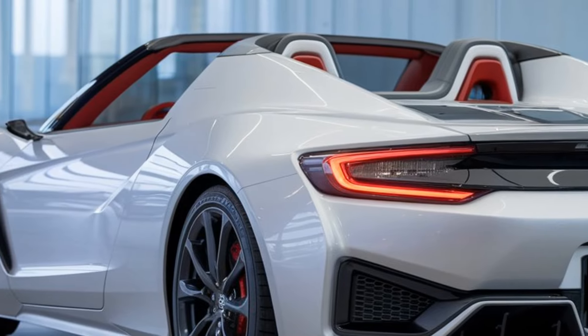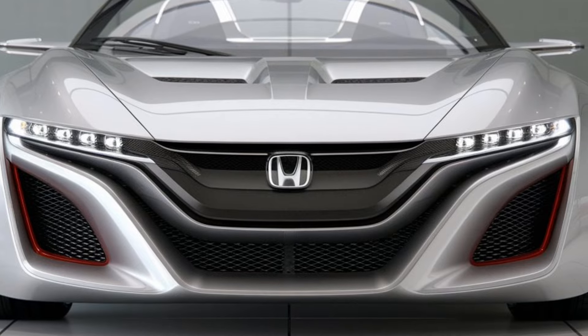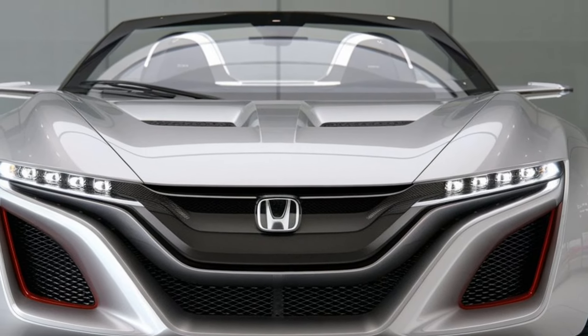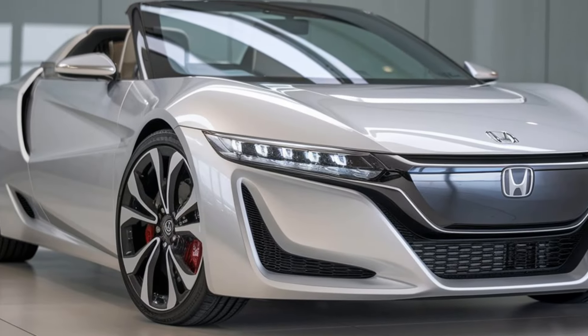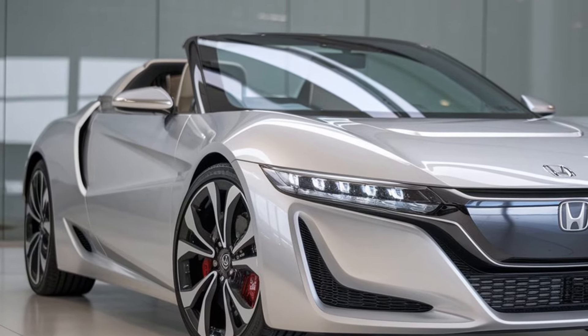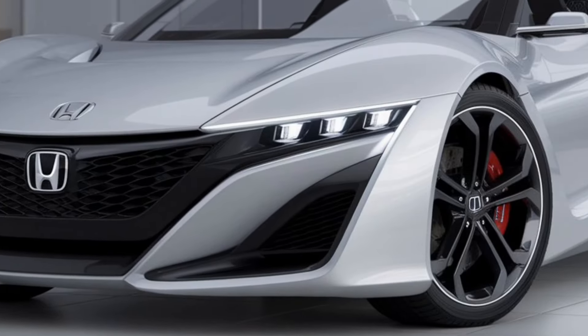The 2025 Honda S2000 is a modern take on the iconic roadster that captured the hearts of drivers worldwide. Known for its lightweight body and razor-sharp handling, the S2000 returns with a striking new design while staying true to its legendary DNA. From the bold front grille to the sleek aerodynamics, Honda has crafted a roadster that looks fast even when it's standing still. One glance at this beauty, and you'll notice Honda's commitment to merging classic S2000 styling cues with futuristic design.